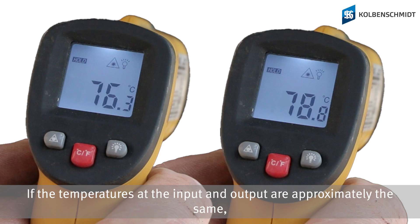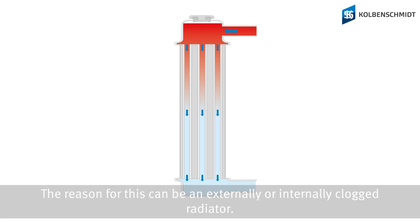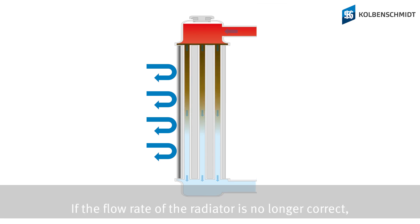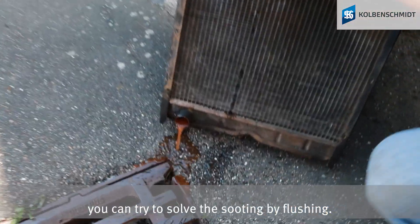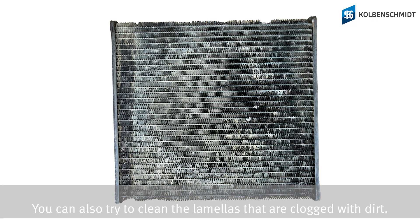If the temperature at the input and output are approximately the same, the heat exchange of the cooler is no longer guaranteed. The reason for this can be an externally or internally clogged radiator. If the flow rate of the radiator is no longer correct, you can try to solve the issue by flushing. You can also try to clean the lamellas that are clogged with dirt.